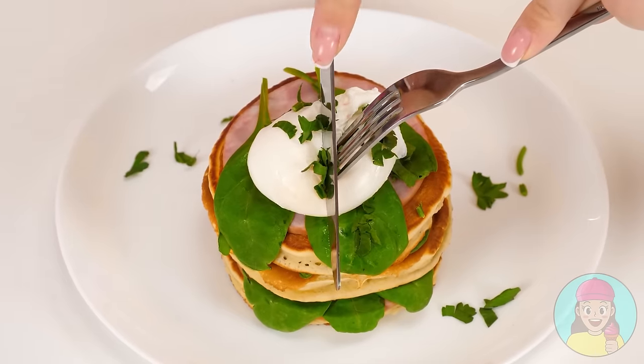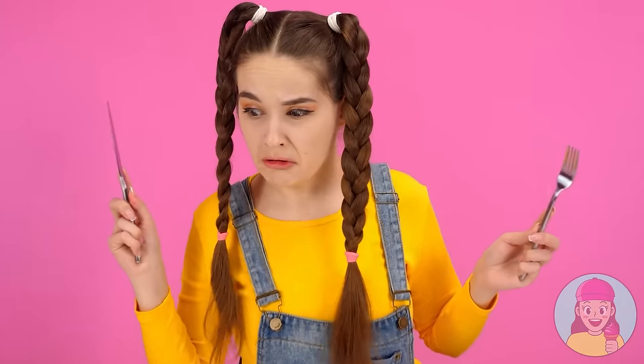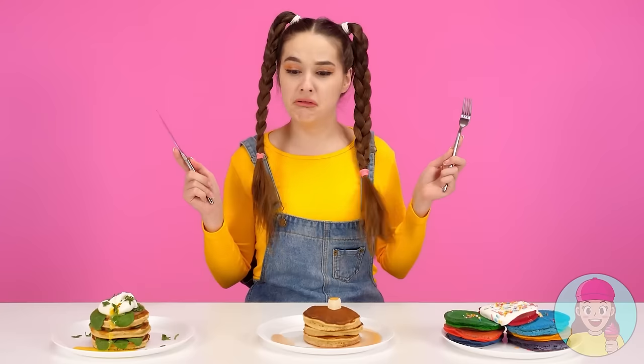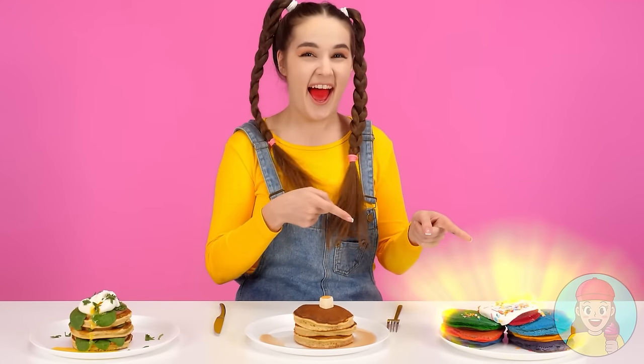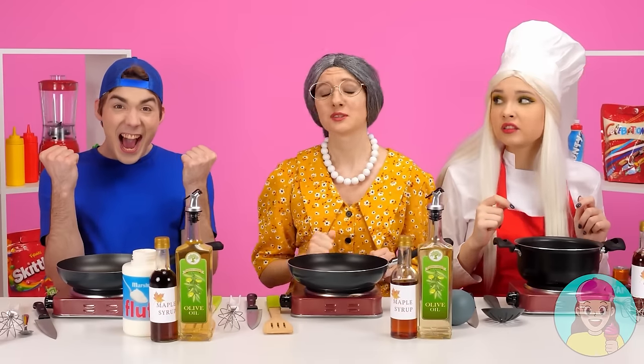What do we have here? Ew! What a horror! This is not going to work! The color pancakes win! It's very tasty! Hooray!